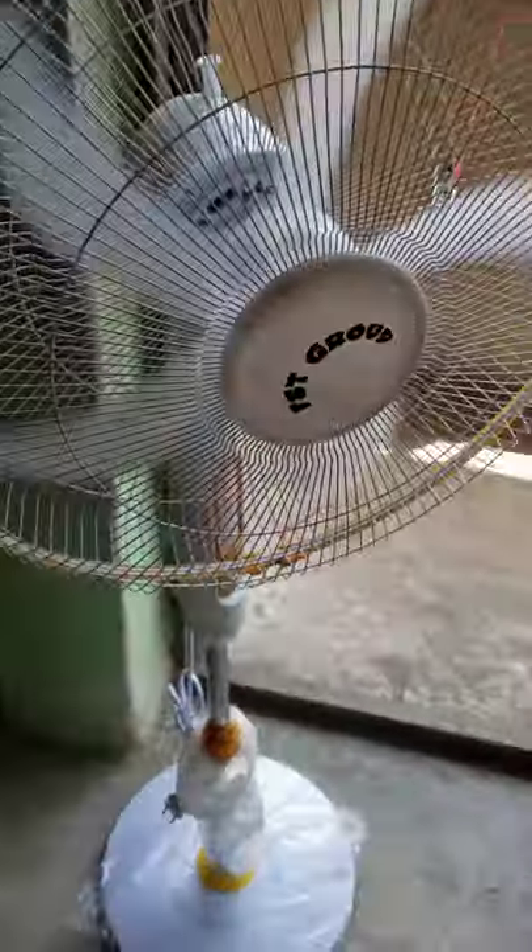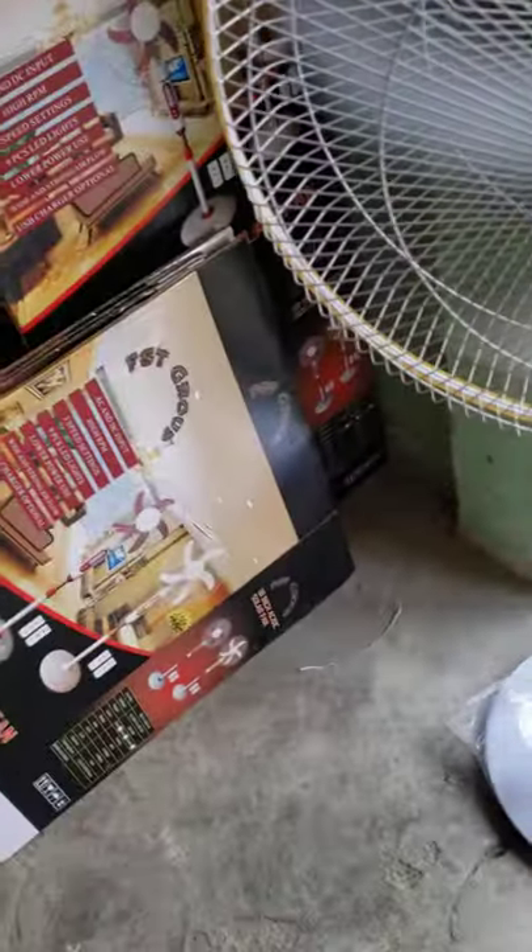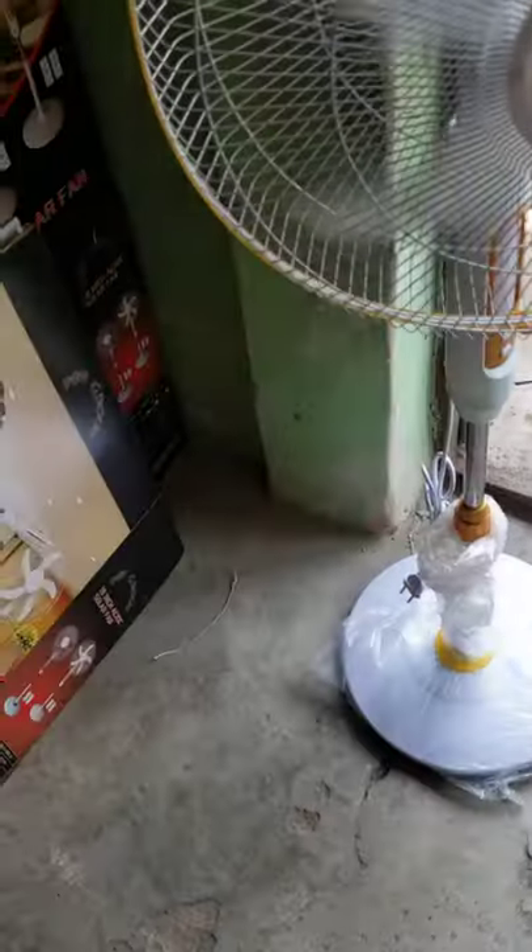It is working very, very well. You can see it — it is working very, very well. AC-DC.